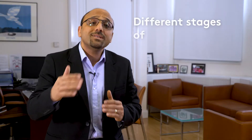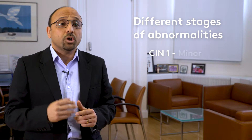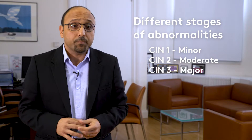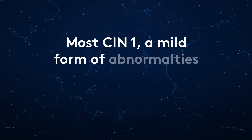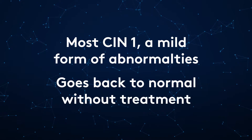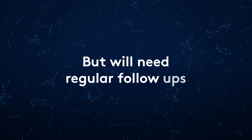There are different stages of abnormalities which are generally called CIN1, CIN2, and CIN3. Most CIN1, which is a mild form, goes back to normal without treatment but will need regular follow-up.